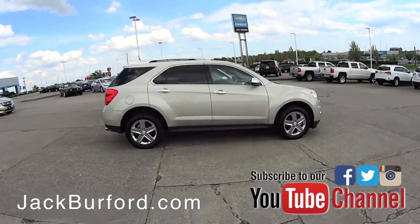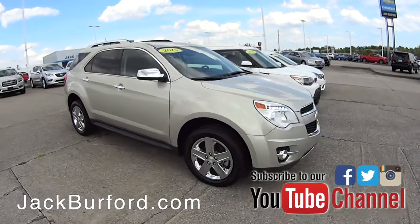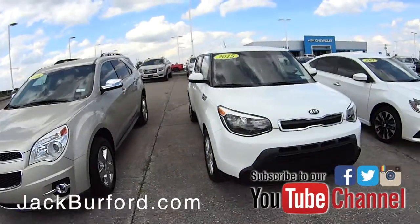Now this Equinox is a 2015 model with the V6 engine in it — I believe that's the last year they made the V6. It was bought here brand new and it's in phenomenal condition, very pretty color.